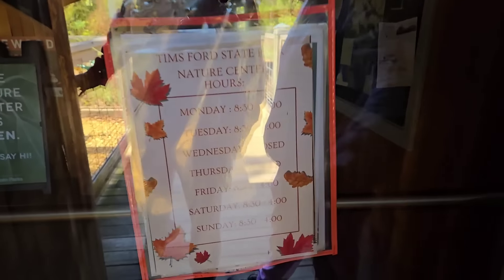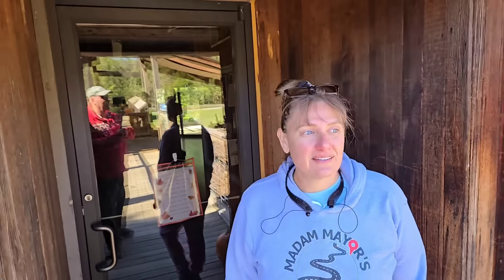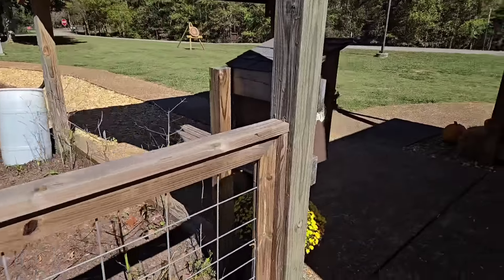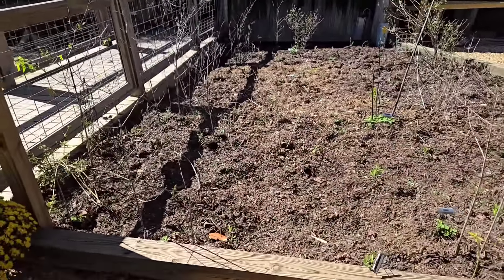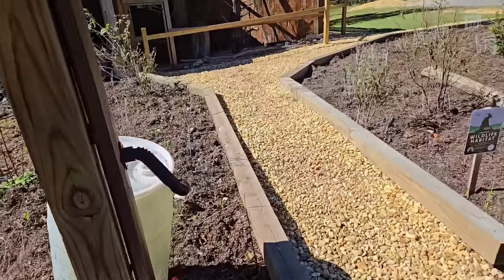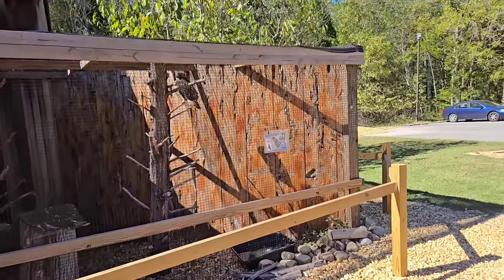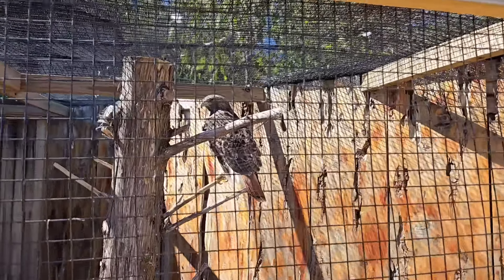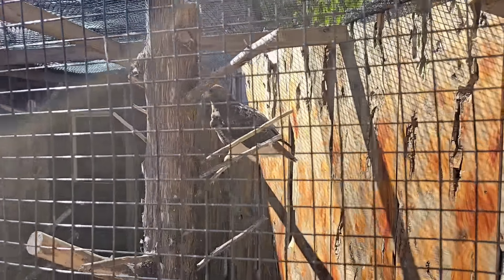We're here on a Thursday and guess what — the Nature Center is closed. Closed on Wednesdays and Thursdays. So we'll have to catch that next time. Definitely have to come back. Let's see what's over here in this cage. All these are the native plants. And they have a little library. There is something in there — looks like a hawk. Oh, it's a big one. Red-tailed hawk. He's a big one.